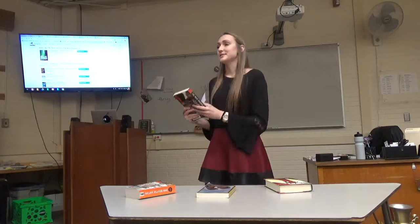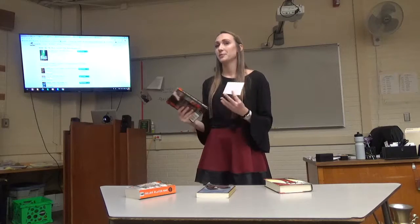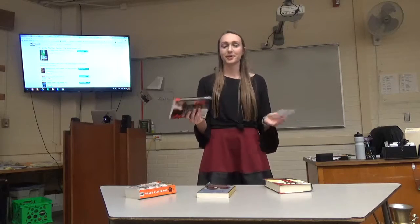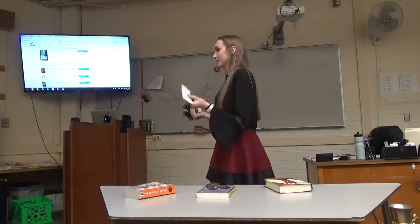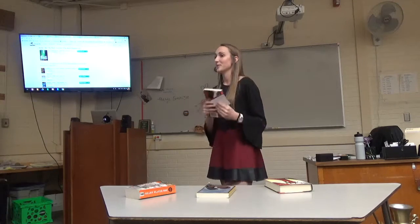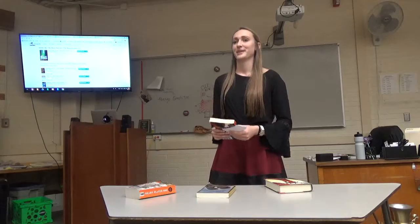Using these three easy steps to help you choose a good book, I hope that you've learned how to choose a good book, and that by knowing this information, you give books more of a chance. And if you already love to read, hopefully one of these steps will help you find your next favorite book. Thank you.